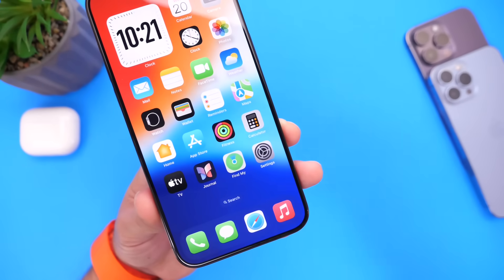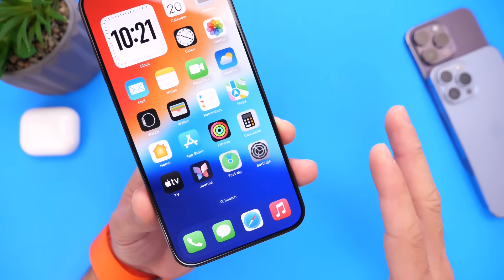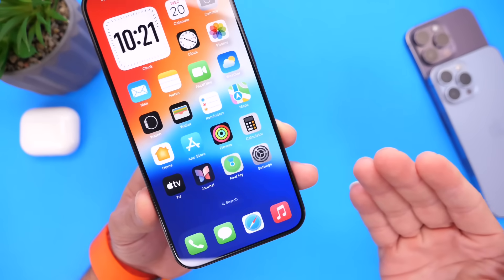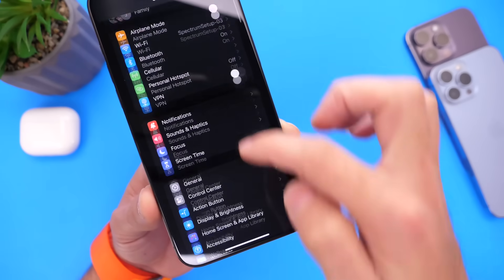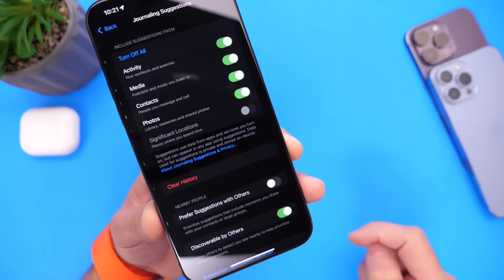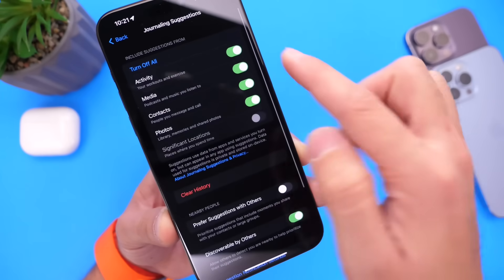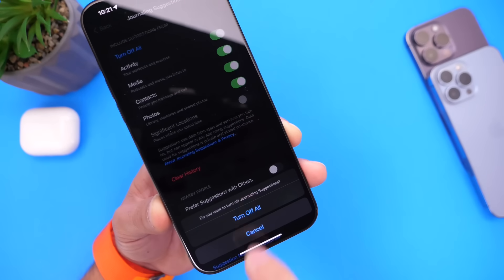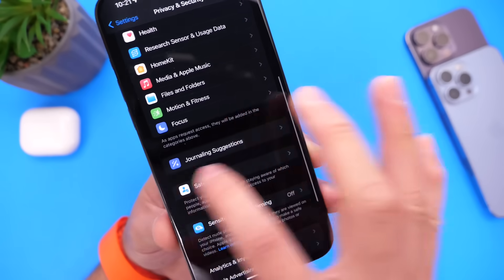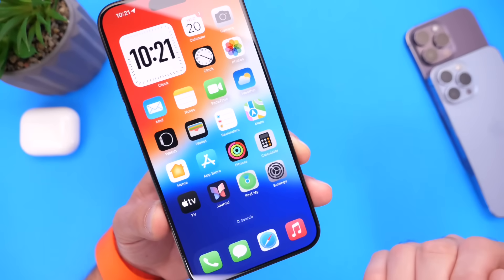With iOS 17.2 or newer, you have the new Journal app, but it does offer suggestions that run in the background. To preserve battery, I recommend turning off those suggestions. Go into Settings, scroll to Privacy and Security, then tap Journal Suggestions. Right there you have control over notification suggestions and more — you can turn all suggestions off with one click or choose which ones to disable, and you can also clear the history. If you don't use the Journal app at all, you can delete it entirely to preserve even more battery life.